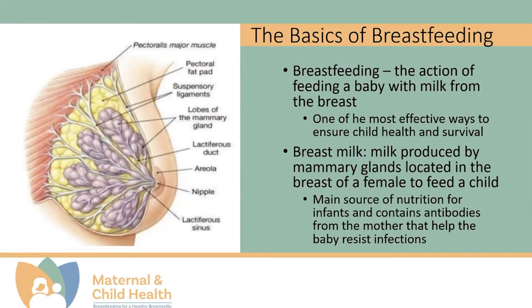We should begin with answering two questions: what is breastfeeding and what is breast milk? Breastfeeding is the action of feeding a baby with milk from the breast, and breast milk is milk produced by mammary glands located in the breast of a female. This female breast and breast milk is designed to provide the baby with all the nutritional needs the baby has during the first six months of life.